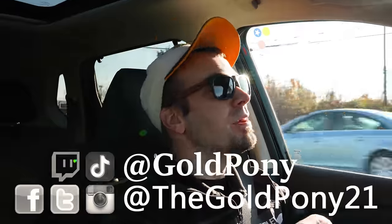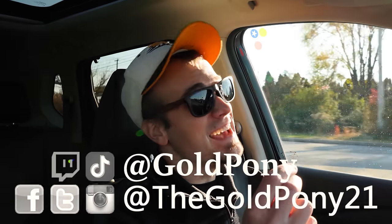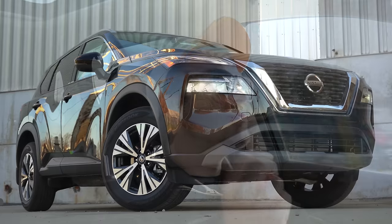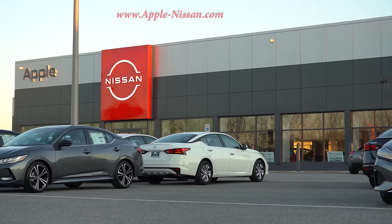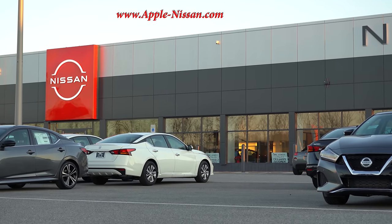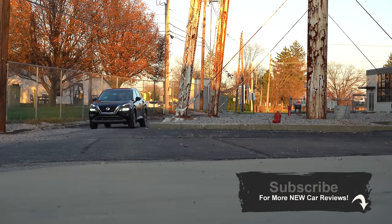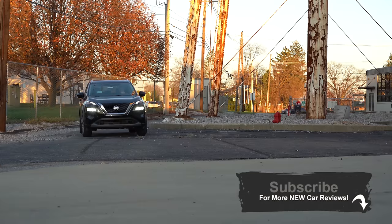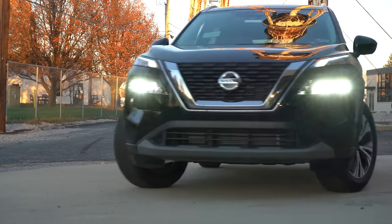Welcome back. I'm Goldpony — I do new car, truck, and SUV reviews on YouTube. Today we are in the new 2021 Nissan Rogue courtesy of Apple Nissan in York, PA. For more information on their inventory, check out the link in the description box below. This one has been completely redesigned inside and out for the 2021 model year — this is the next generation of Nissan Rogue.